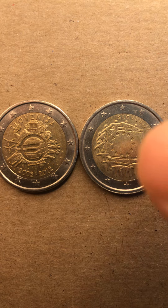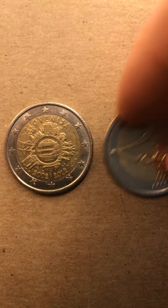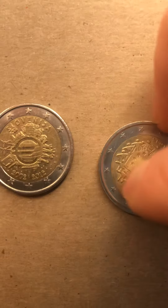And then here you have the 2015 coin — 1985 to 2015 — celebrating 30 years of the European Union flag, which is prominently displayed in the center there. Both coins are 2-euro coins, of course, and both are from Slovenia.